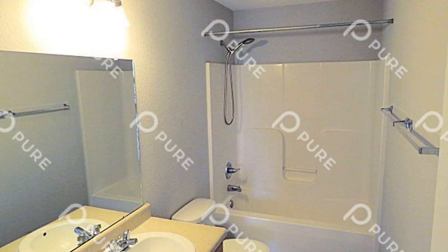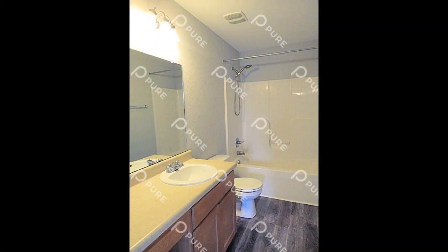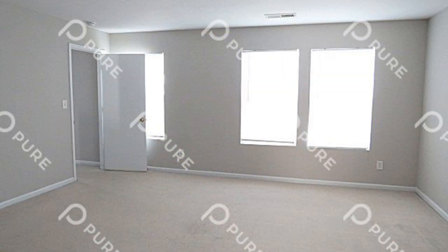Upstairs, you will find the spacious bedrooms that are all comfortable to rest in after a long day. The bathrooms are well-appointed for your everyday needs. The master bath offers a double vanity and a garden tub with a separate shower.